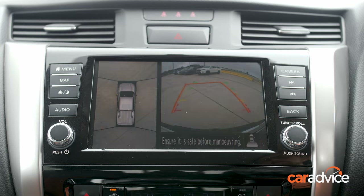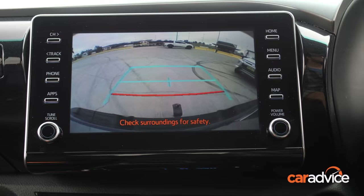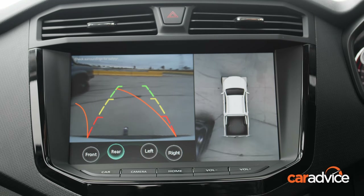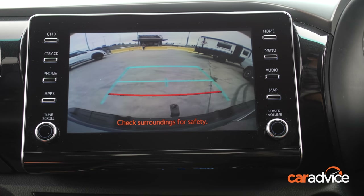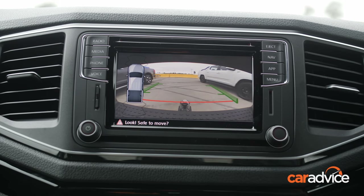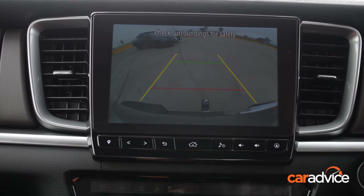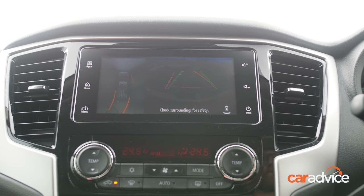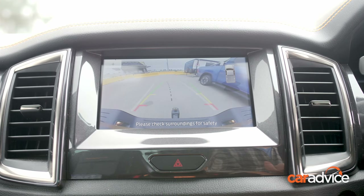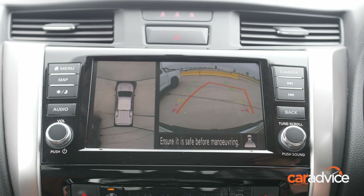If you're using your ute on the daily grind, your reversing camera will get a fair workout and there is some variance in quality. The LDV has a 360-degree camera but the image quality is quite bad and negates any benefit from the bird's eye view — a single clear quality rear-view camera like the Toyota Hilux's would be preferable. The Amarok's camera is low-slung and very wide with the view partially obscured by the tray. The new twins offer good clarity on a big screen but need a little more brightness. The Navara takes the win for rear view cameras: good display, decent clarity and an effective bird's eye view from the 360-degree system.